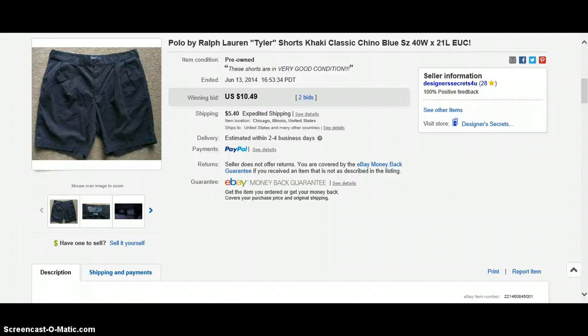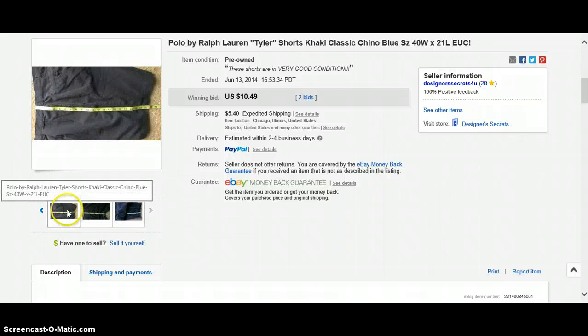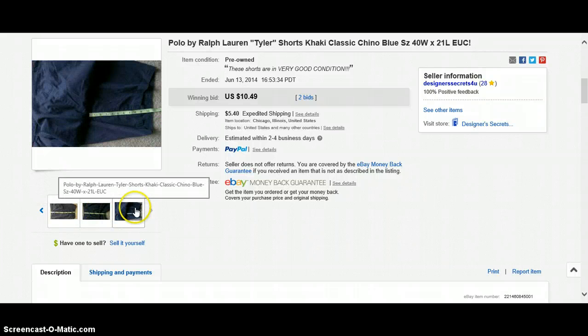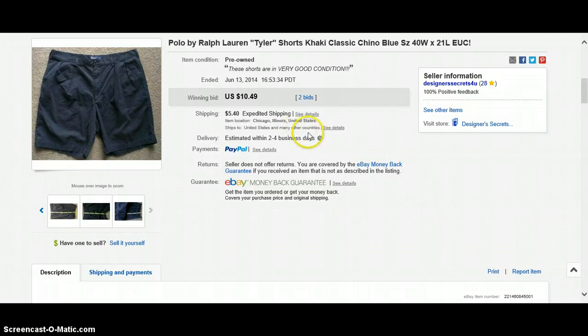Polo by Ralph Lauren Tyler Shorts, size 40, two bids, $10.49. Buyer paid shipping. So I'm getting about $15.00 average. And I started doing the measurements because I heard you should always include measurements. So I figured I was measuring them anyway, so I just took a picture of the measurement so the buyer could see it.